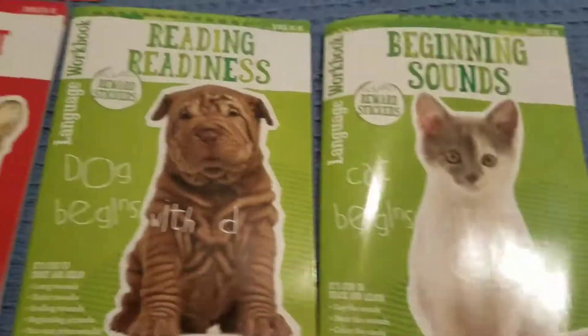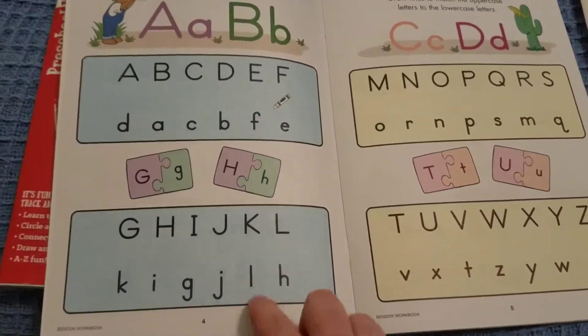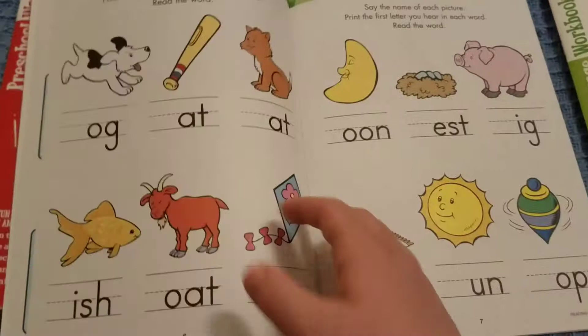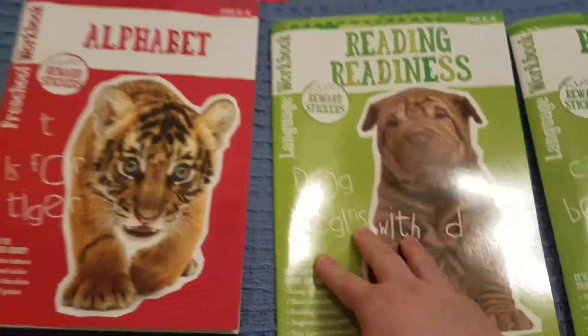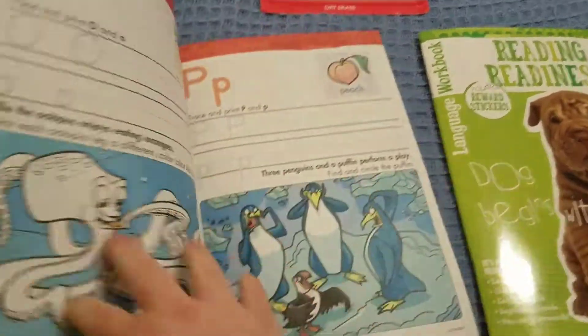We got this beginning sounds book to help with that — it's got some stickers so we'll be using this one. This one is a reading readiness workbook, which I was really excited about because it will help Jeffrey start to figure out how to spell words, which he is super excited about. And then this alphabet one — I just thought it was really cute, so I got that one too.